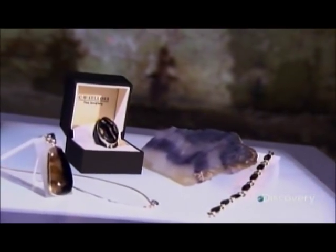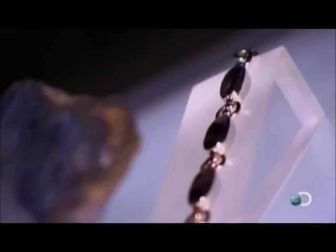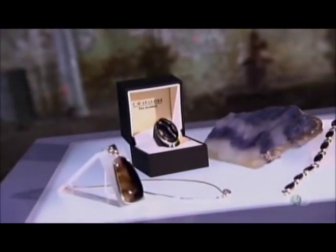Man has used gemstones since ancient times. Genuine gemstones come from nature — minerals, rocks, or even certain organic materials — shaped, cut, and polished to bring out their colors and brilliance. The rarest ones are classified as precious gems, the others as semi-precious.